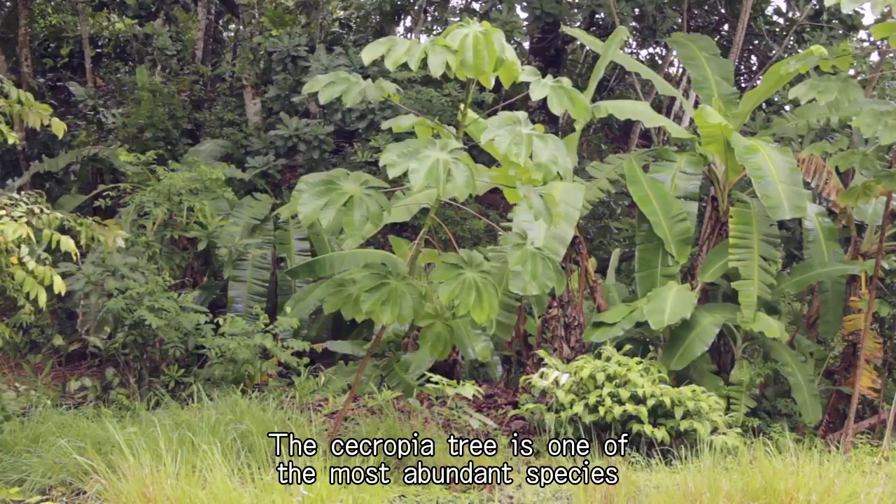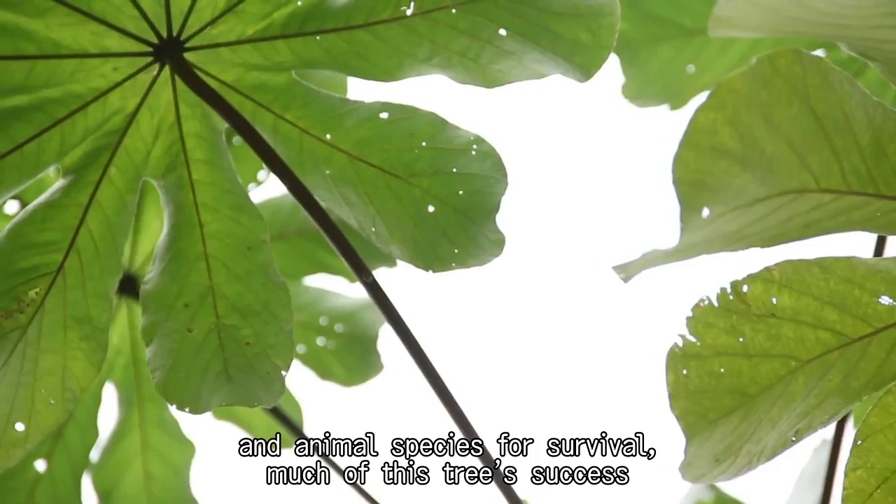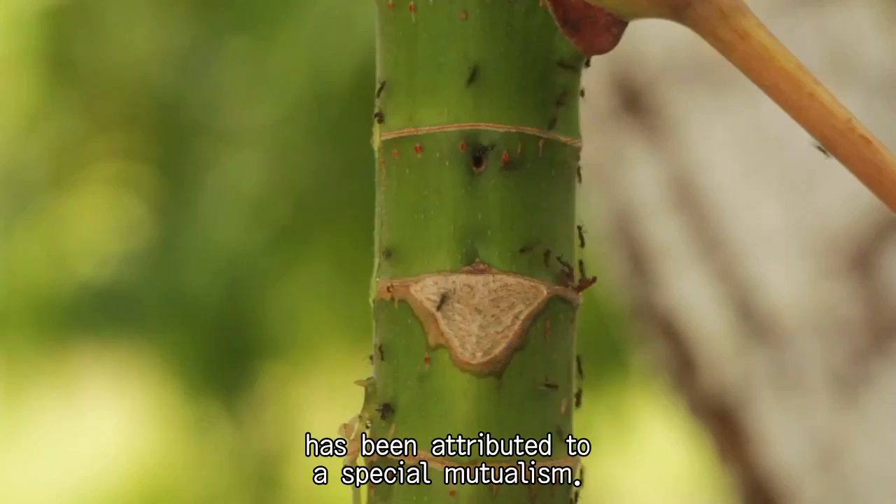The cecropia tree is one of the most abundant species found in clearings and forest gaps in tropical rainforests. In these regions of high competition amongst plants and animal species for survival, much of this tree's success has been attributed to a special mutualism.